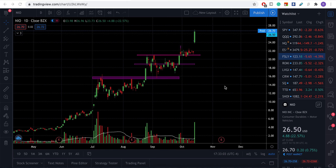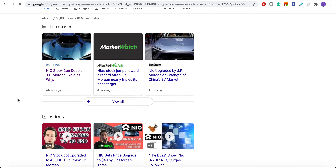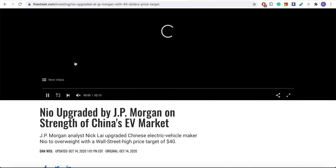Today we are going to talk about NIO and Fastly's big drop, and how I traded NIO and how you should too. So we'll do a review. It all started with a JP Morgan upgrade — let me find that article. JP Morgan upgraded NIO with a price target of $40.